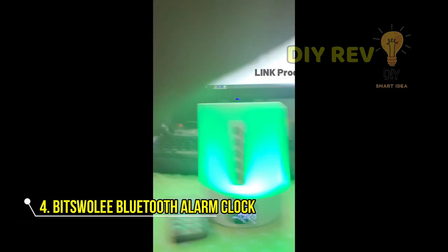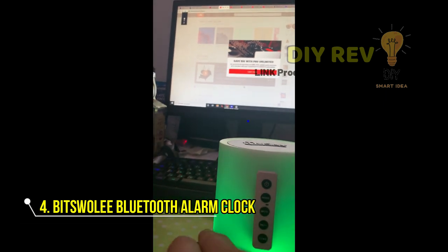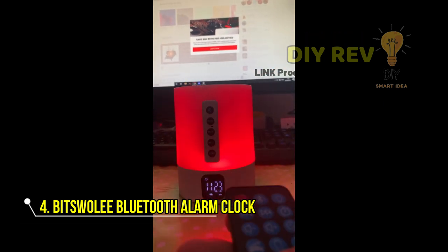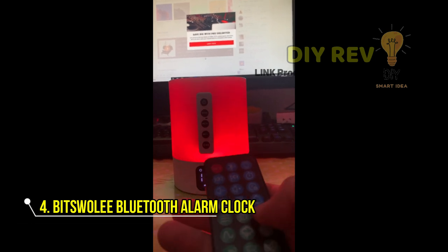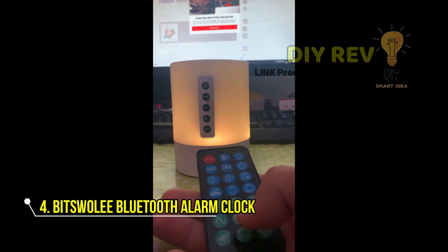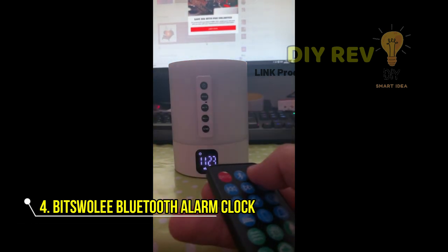And with its compact size, you can easily move the LED speaker around from room to room — whether you're cooking in the kitchen, doing a midnight feeding, changing a diaper, or just enjoying your favorite audiobooks. The Bitswoli Sound Machine with Nightlight Bluetooth Speaker is the perfect companion.